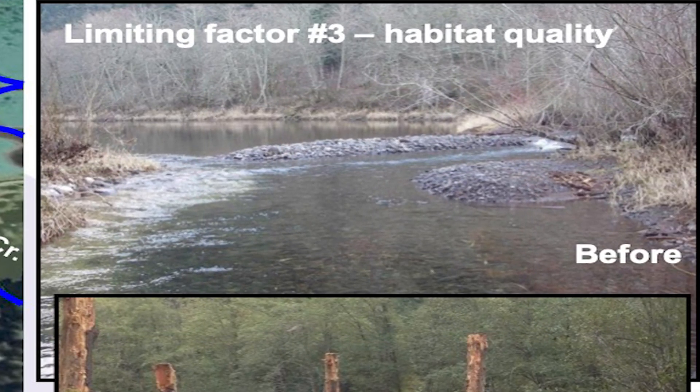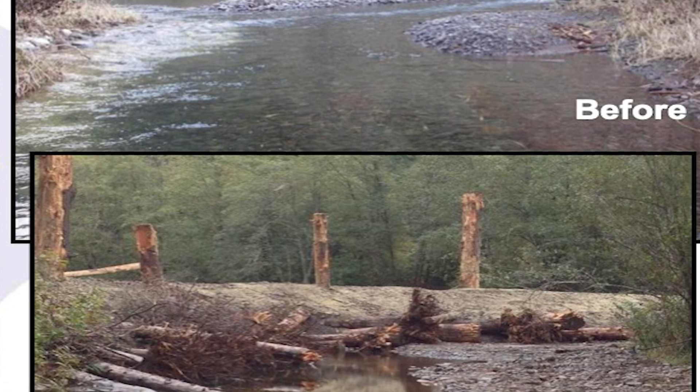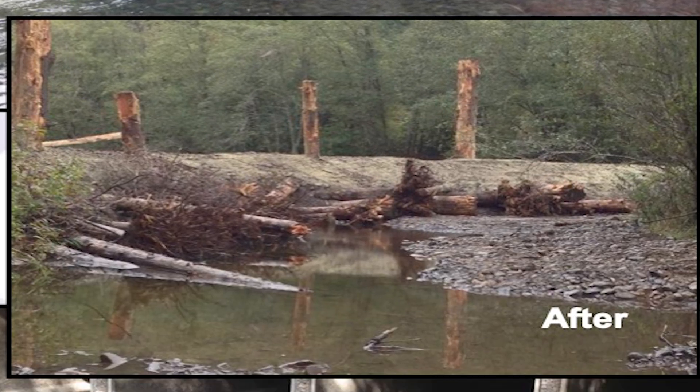The third impact is overall habitat quality at the site. When the site was rerouted, no attention was given to the habitat quality of the new stream channels, so it's largely bereft of things like overhanging vegetation and large debris.